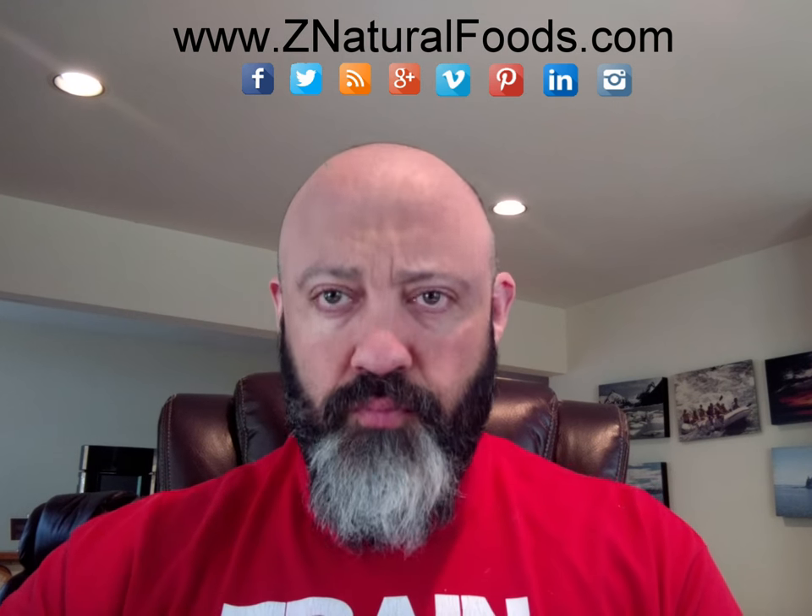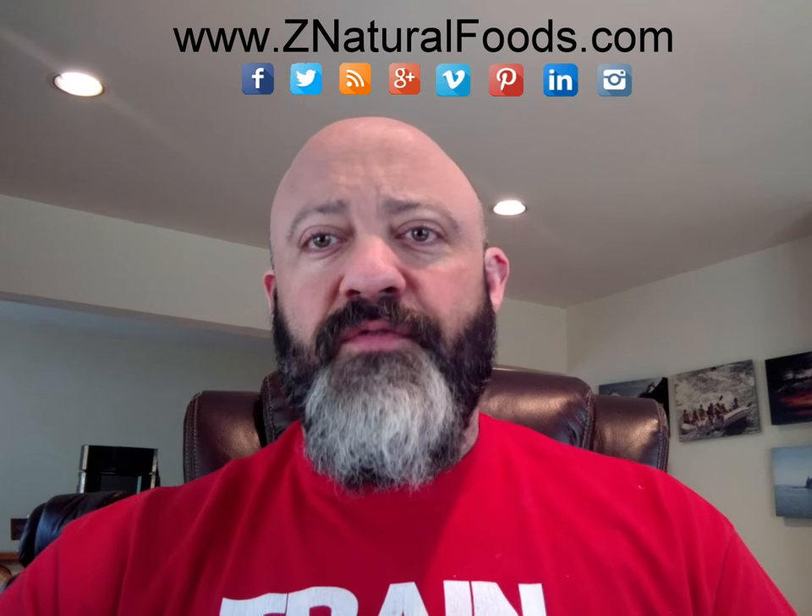Stu Tuner, Master Herbalist here with Z Natural Foods. Today's topic is about how we can utilize our tonics and adaptogens in a more fun and exciting way. If you've listened to any of my previous videos on tonics and adaptogens, you've probably noticed that I try to impress upon people that it's about consistency and giving it the time it deserves in order to see cumulative results.